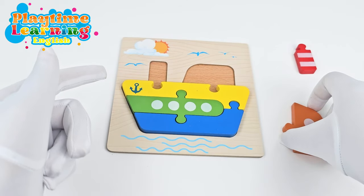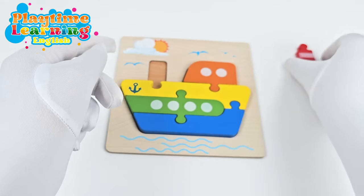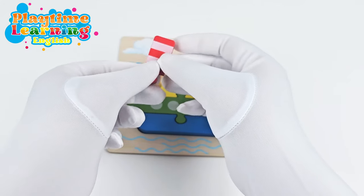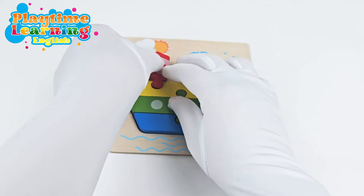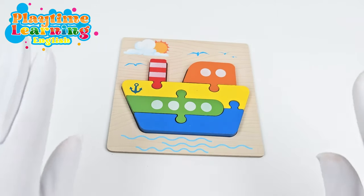And now we have two pieces left. Let's try this one. And we'll put this right here. And then we have our last piece. Perfect! What sound does a boat make? Bye boat! Bye!